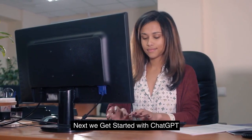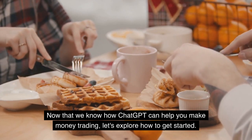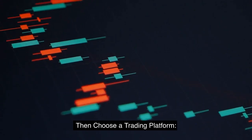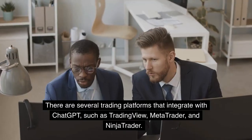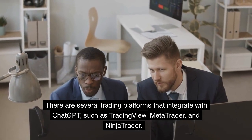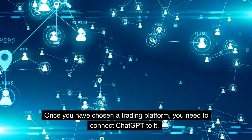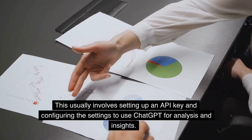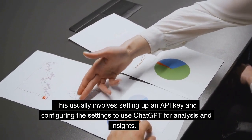Now that we know how ChatGPT can help you make money trading, let's explore how to get started. First, choose a trading platform that supports ChatGPT. There are several trading platforms that integrate with ChatGPT, such as TradingView, MetaTrader, and NinjaTrader. Once you have chosen a trading platform, you need to connect ChatGPT to it. This usually involves setting up an API key and configuring the settings to use ChatGPT for analysis and insights.